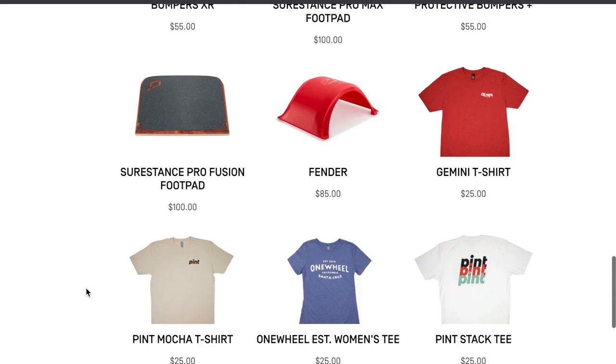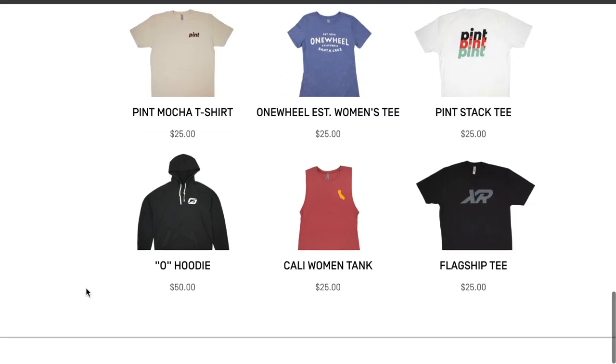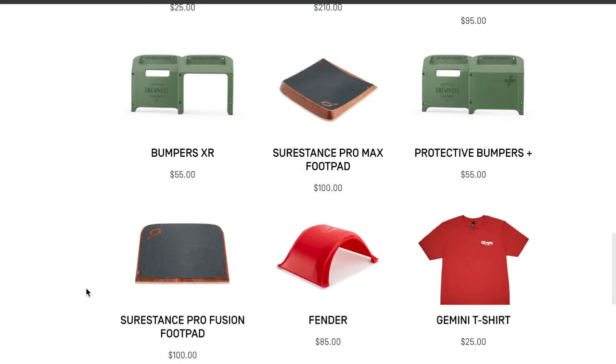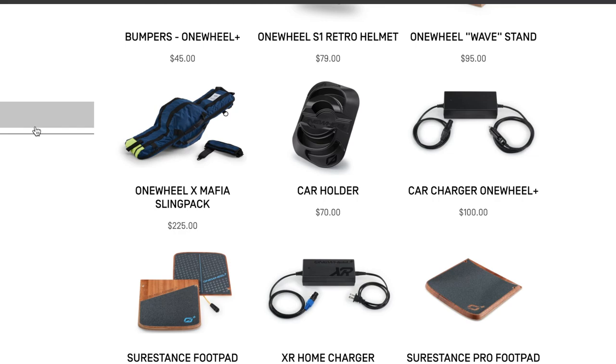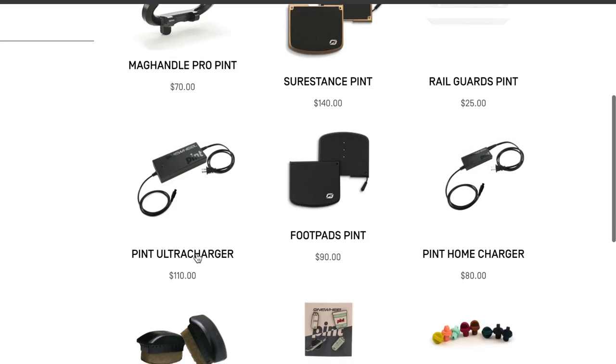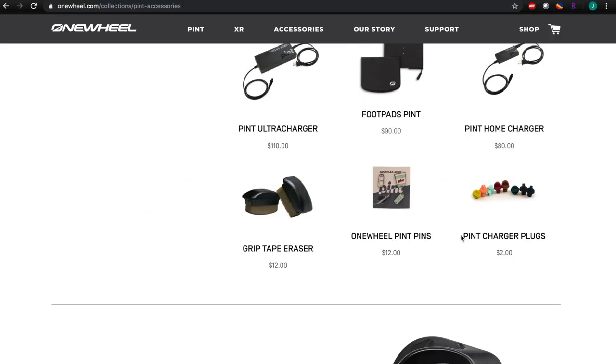What's the least expensive accessory on the OneWheel website? It's these little power port plugs. They probably should have been included with the OneWheel — that would be more useful than those OneWheel business cards I'm collecting, but that's my opinion.